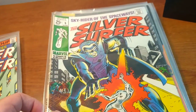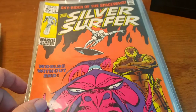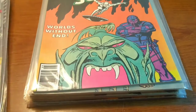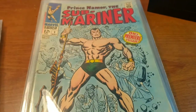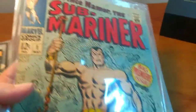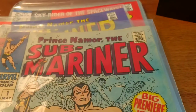So these are all the Silver Surfers — I think just the Silver Surfers are worth the $70 for the group. And then I have the Sub-Mariner, and I have Sub-Mariner number one. This is easily a few hundred dollars just for this book right here.